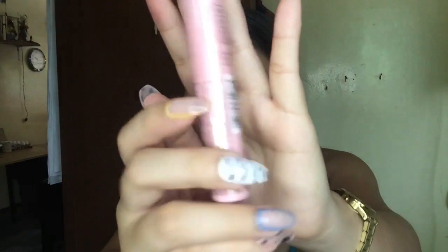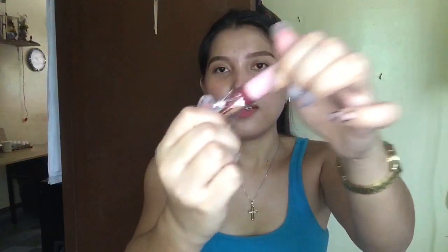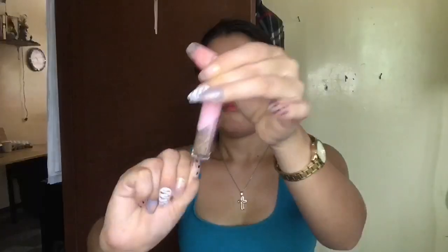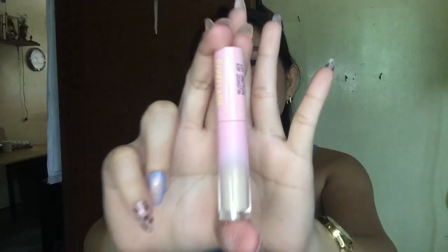This one is the Pink Flash Lip and Cheek Dual Matte Tint, PF-M01 in shade 203. Next is still a lip product — the Lasting Matte Lip Cream, PF-L01 in shade P03. The container is really glossy-looking! And then we have the Lasting Matte Concealer, PF-F04 in shade 02.